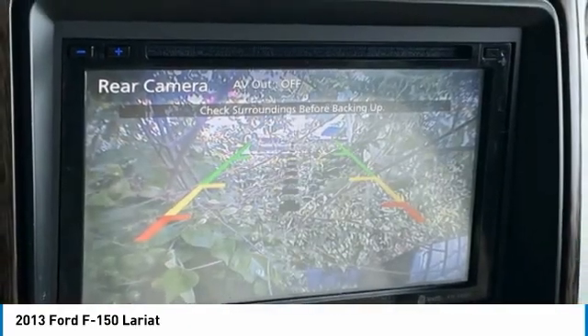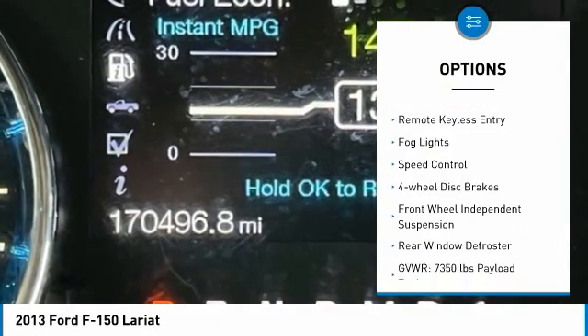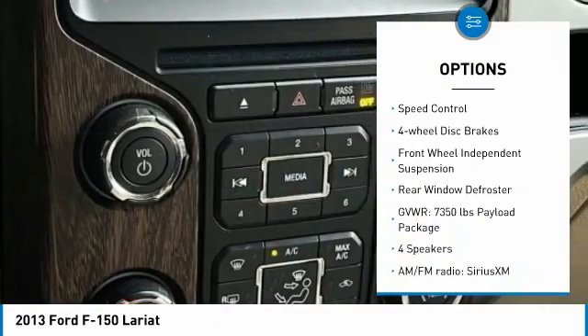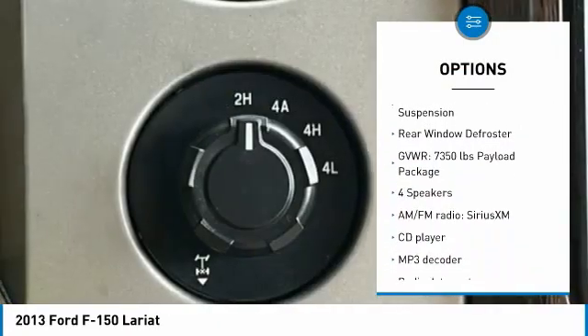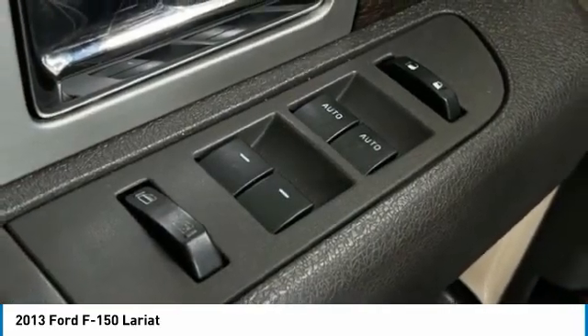Here are some of this vehicle's great options: electronic stability control, alloy wheels, traction control, rear step bumper, remote keyless entry, fog lights, speed control, four-wheel disc brakes, and front wheel independent suspension.